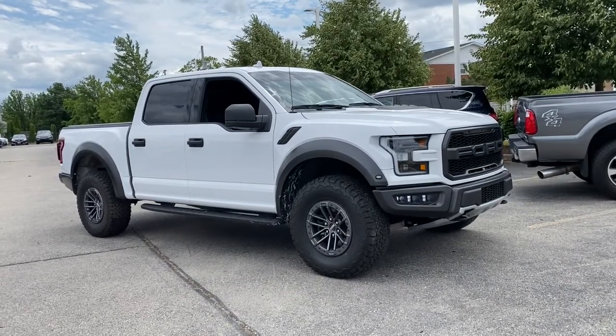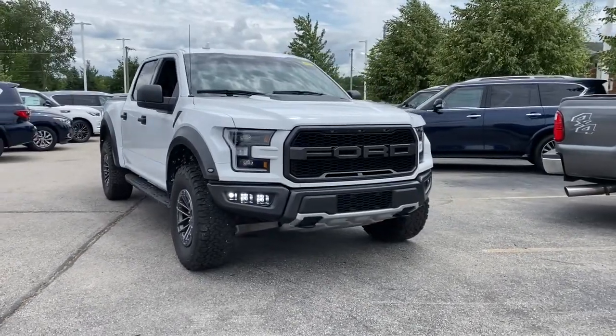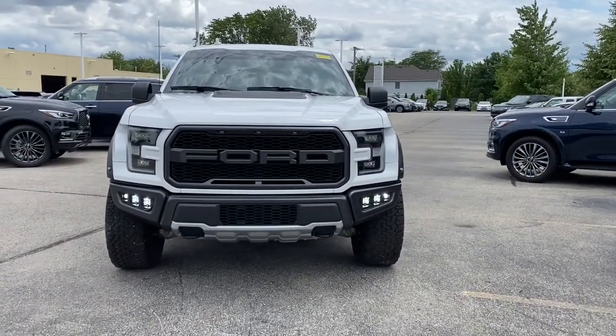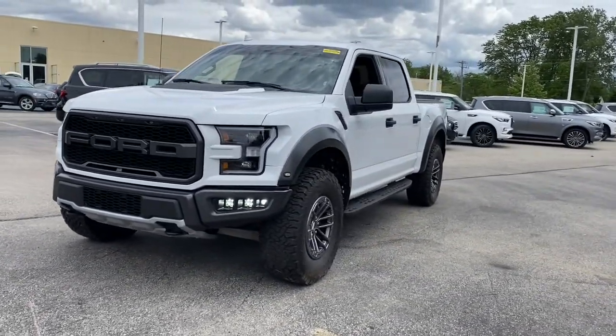Picture yourself in the 2019 Ford F-150. With less than 25,000 miles on the odometer, this vehicle stands out from the rest. This rugged F-150 is ready for work, off-roading, or a little R&R.